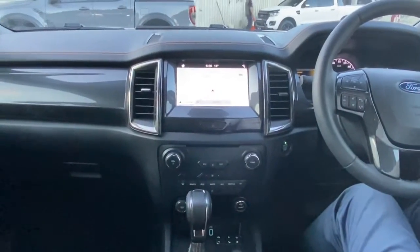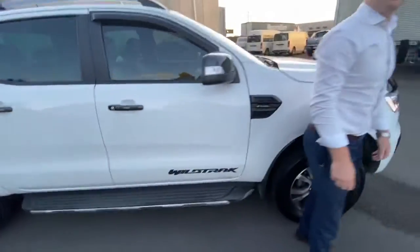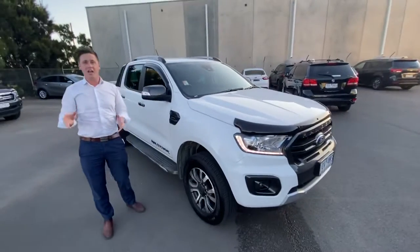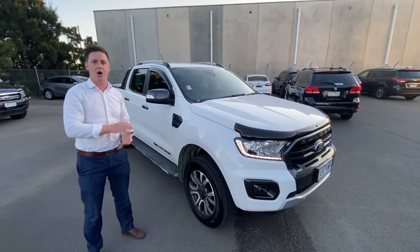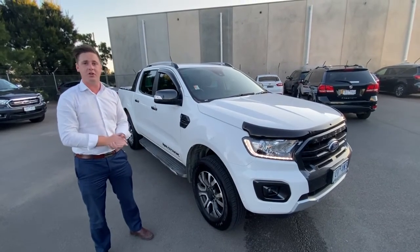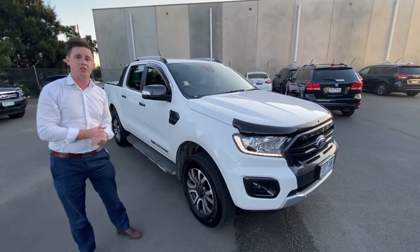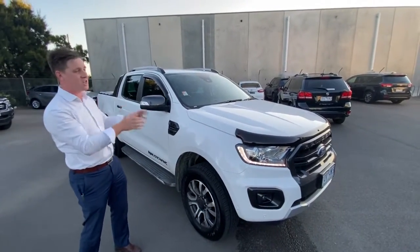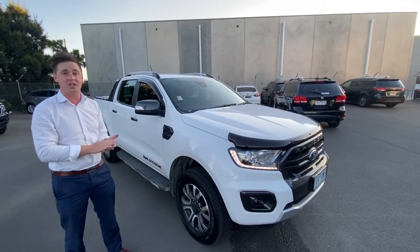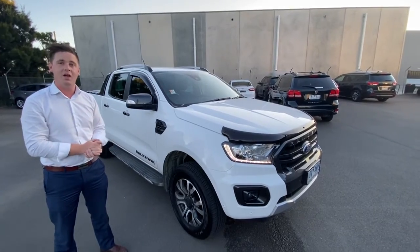There are absolutely loads of features, and I'd love to be able to go through them all with you now. Thank you so much for checking out this walk-around video on our just-arrived Ford Wildtrak. If there is anything I've missed or any further queries you've got, please don't hesitate to give us a call. We've got a great range of lower-payment finance options available, and this vehicle is actually applicable to our extended 10-year or 200,000km mechanical protection plan as well. So please do ask for more information on that. Thanks again for watching.